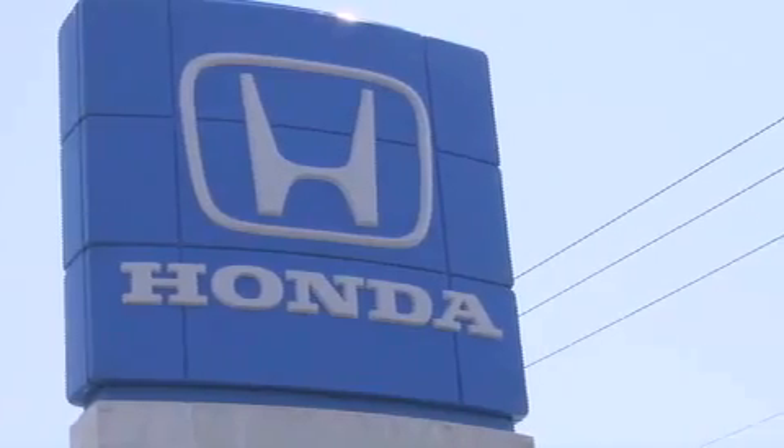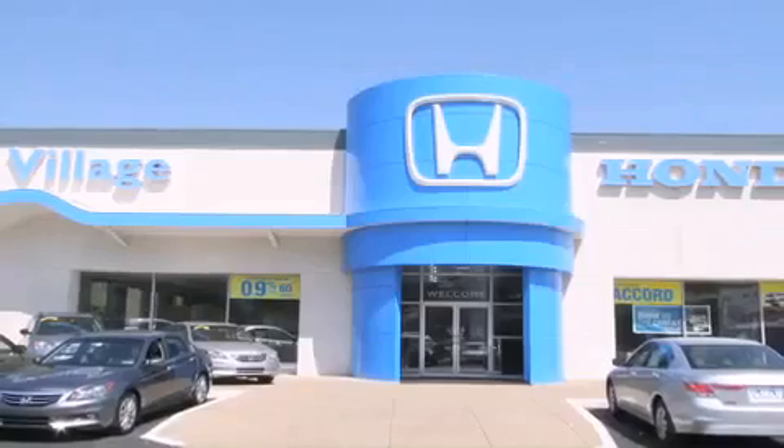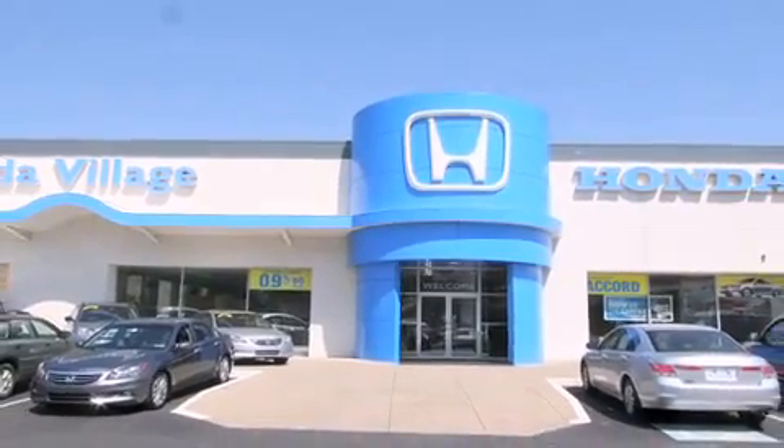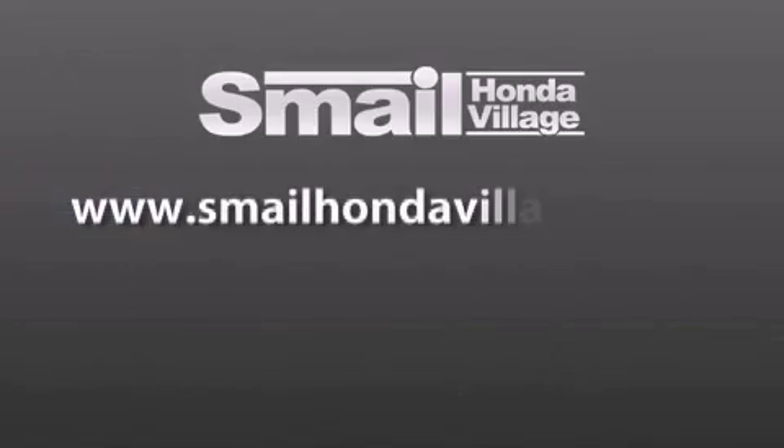Smale Honda Village is conveniently located at 5043 Route 30 East in Greensburg. We are less than a half a mile from the Westmoreland Mall. Contact us today to find out about our financing specials and leasing offers and make sure to visit us at SmaleHondaVillage.com.